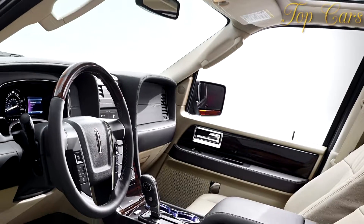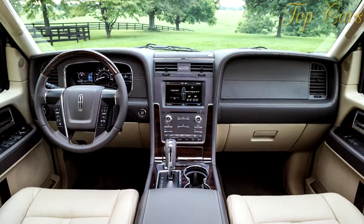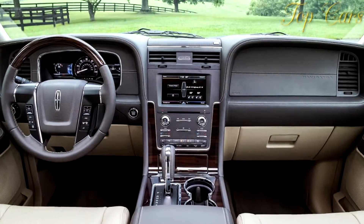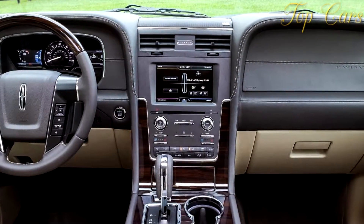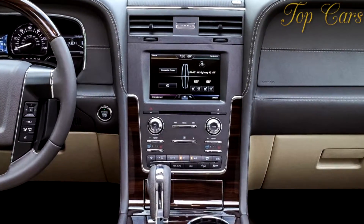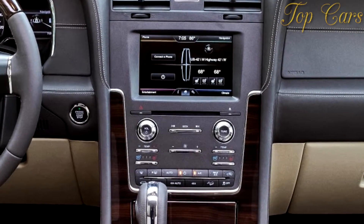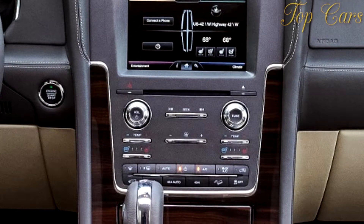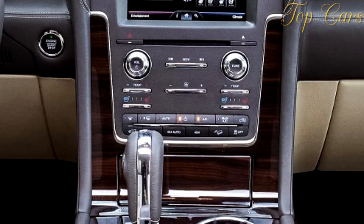Totaling the cubic feet available for people and their cargo, the Navigator and Yukon XL Denali differ by only 1%. The GMC provides 176 cubic feet for occupants and 39 for cargo, versus the Lincoln's 170 cubes for folks and 43 for cargo. Both mimic a tour bus in terms of passenger comfort and threaten U-Haul's livelihood in cargo carrying. Fold the Lincoln's rear two rows and luggage space swells to 128 cubic feet, rivaling some tiny houses.